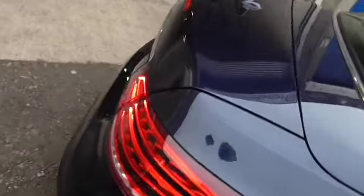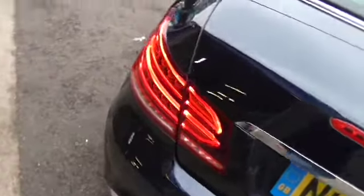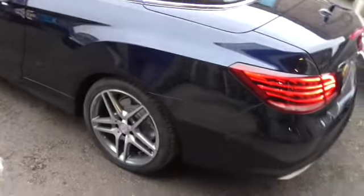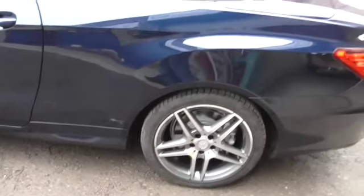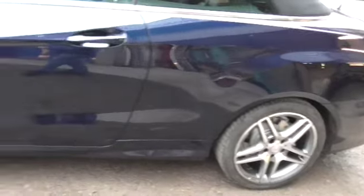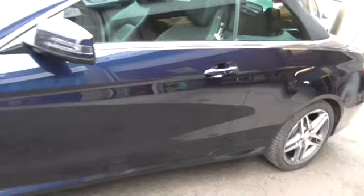This is a 2013 E250 AMG Sport. We've known the car for the last few years and have done the last three services. I'll show you the service history in a moment. We've just refurbished the wheels, so they are diamond cut and completely unmarked AMGs, and it's running on PZero Pirellis all round.